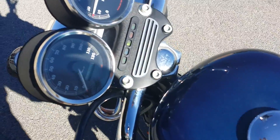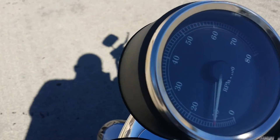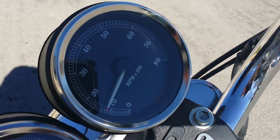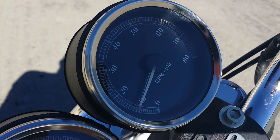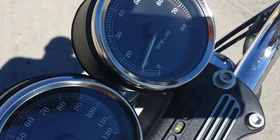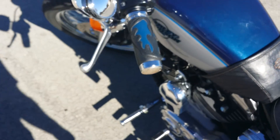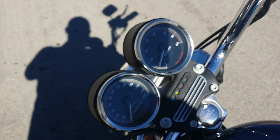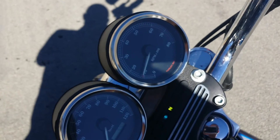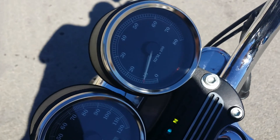It doesn't usually idle this high — it's just to get it warm. Push the choke back in and it starts to go down, idle around a good RPM. Usually it sits right about 1,000 RPM — I said 10,000 but holy god, that'd be like a crotch rocket. No, I meant right about 1,000 RPM.